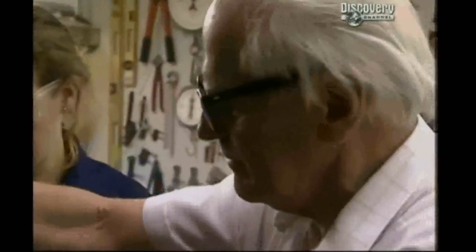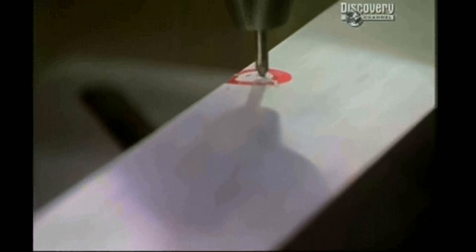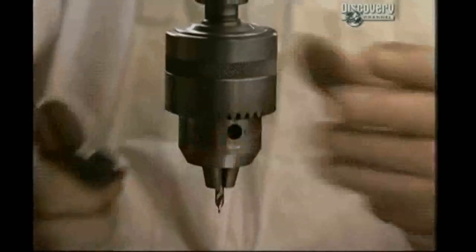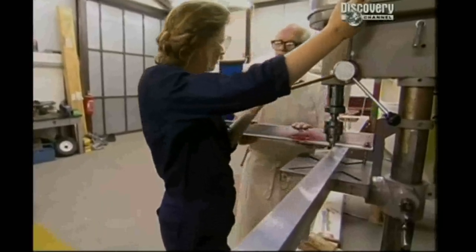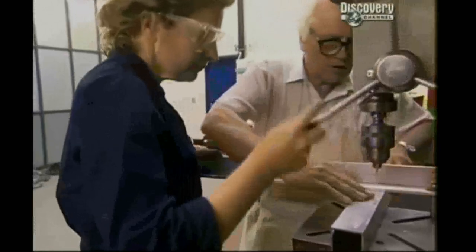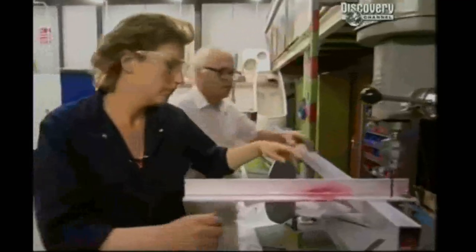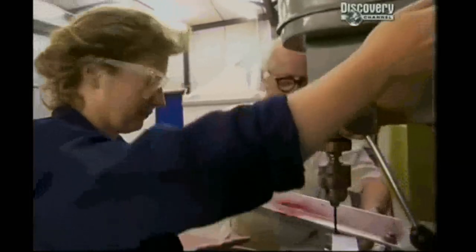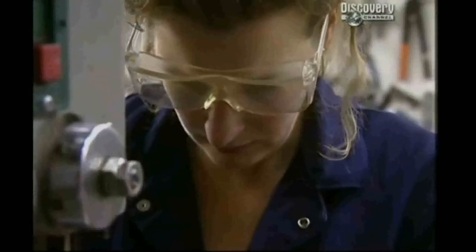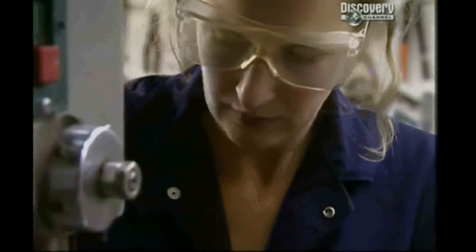First they drill a tiny pilot hole right through the centre of the dot. This ensures the next slightly larger hole is exactly centred on the original position. Then a drill two-thousandths of an inch smaller than the final size is used — this is the hole prior to reaming. Finally, the last bits of metal, no thicker than a human hair, are removed using a special drill called a reamer. The result is a smooth, polished surface — a hole as near to perfect as a human being can achieve.